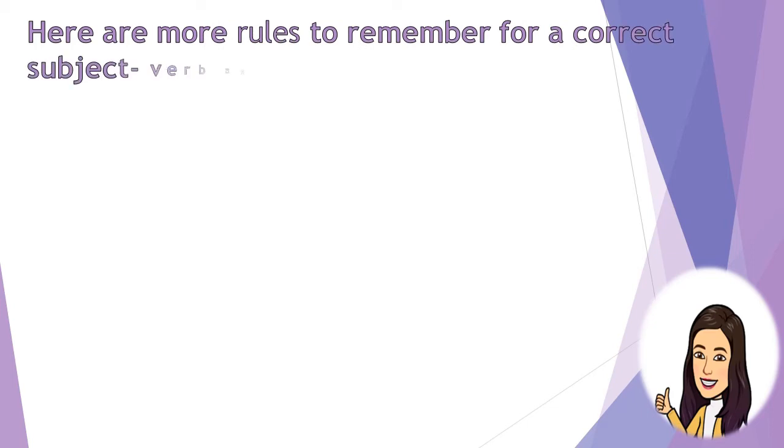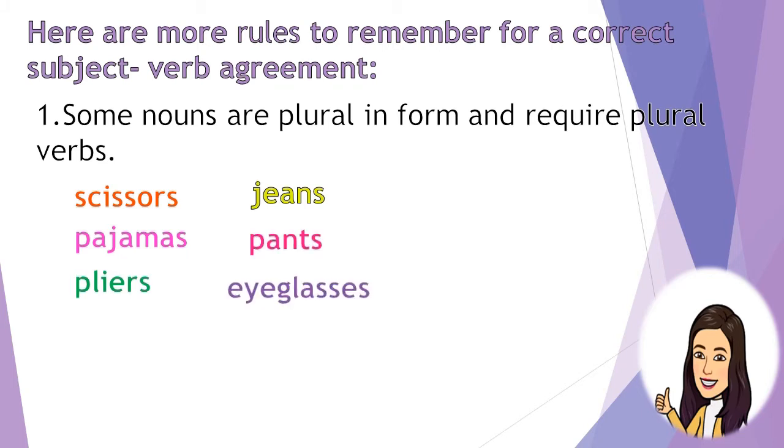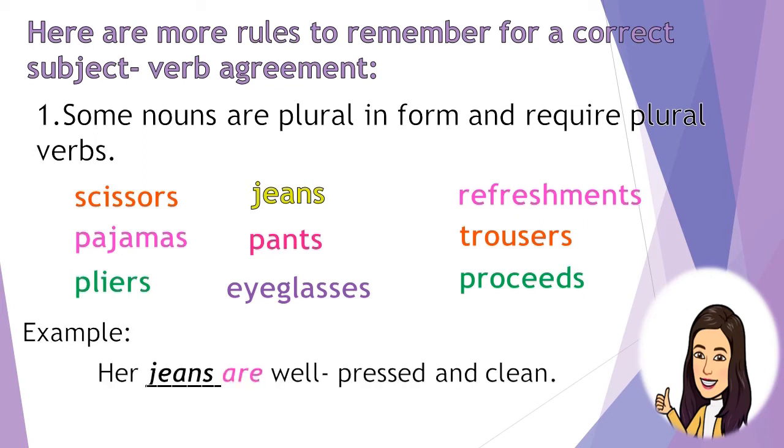Here are more rules to remember for correct subject-verb agreement. Rule 1: Some nouns are plural in form and require plural verbs — like scissors, pajamas, pliers, jeans, pens, eyeglasses, refreshments, trousers, and proceeds. Example: Her jeans are well-pressed and clean. The subject is jeans, which is plural, so it takes the plural verb are.